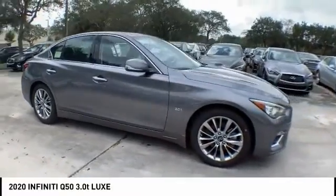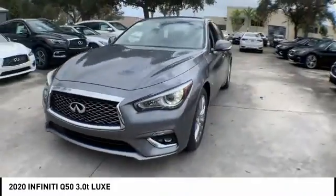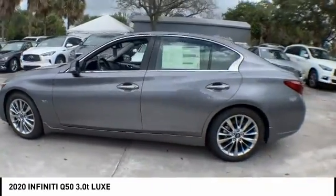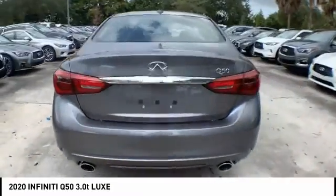We are pleased to show you the 2020 Infiniti Q50. The Q50 has elevated design expression by breaking all the design rules. Along with the signature appearance, it also comes with power.